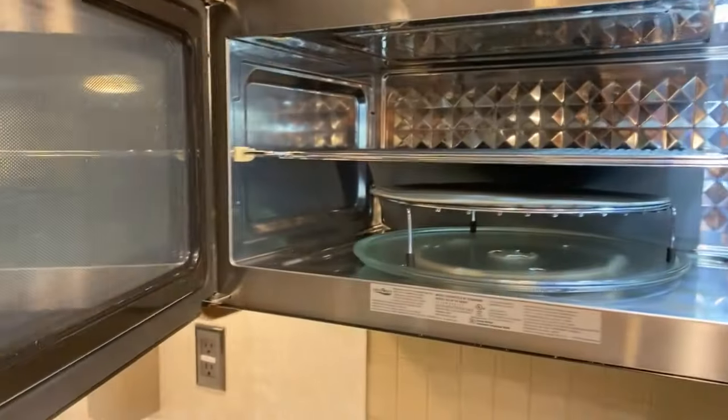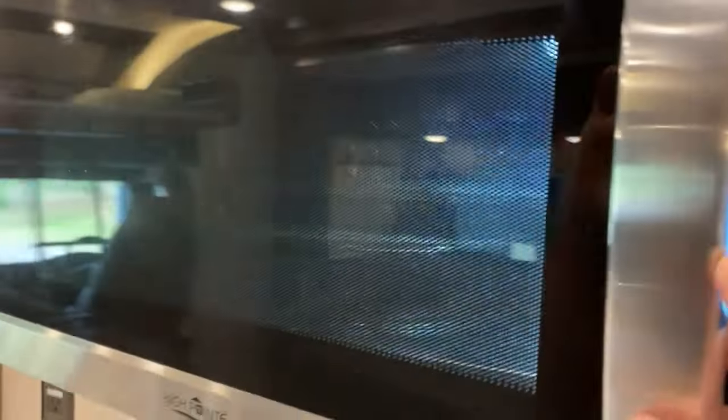Here we have the microwave — it's an induction oven microwave combo. Very cool.